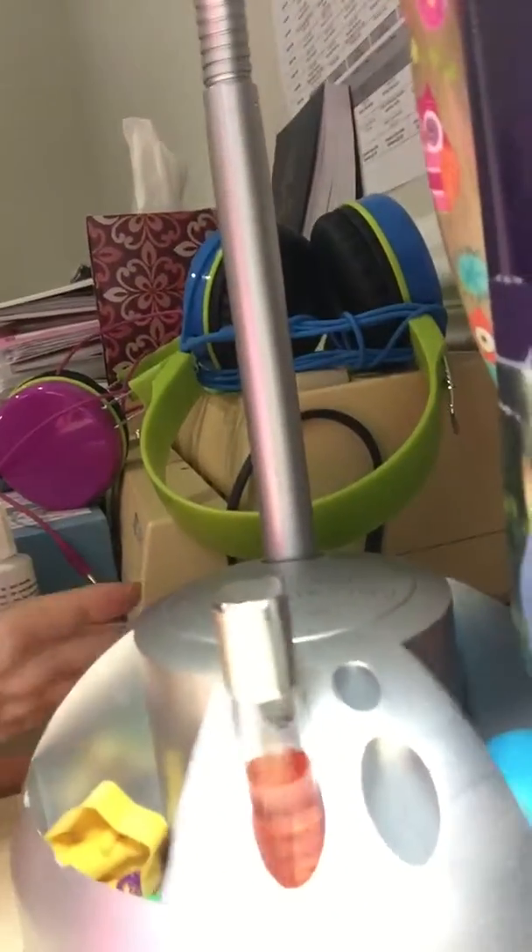My dad bought it for me — it's really cute and really bright. As you can see, it has a caddy, and you can spin just this part around, so I thought this is really handy too.